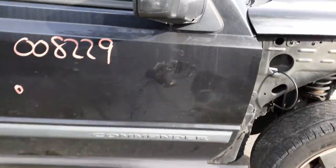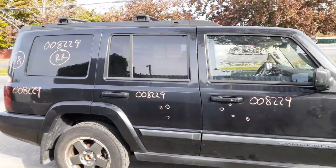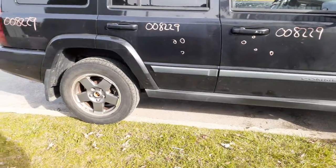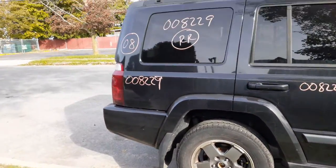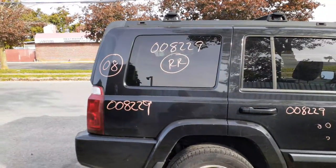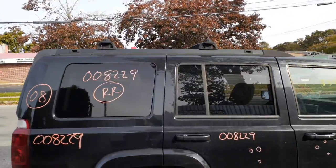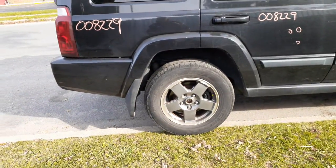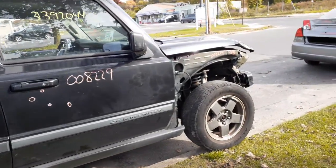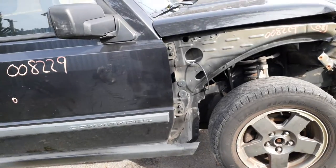Right rear door — power window, power locks — in good shape with privacy tint. You have the right rear quarter with the flare, a right rear quarter glass with privacy tint, and a roof rack that's all black with black cross bars.